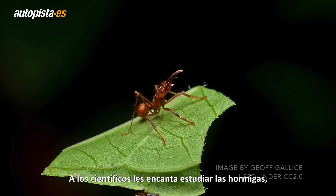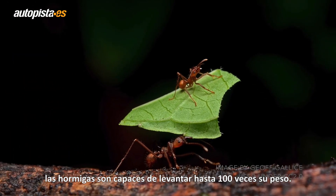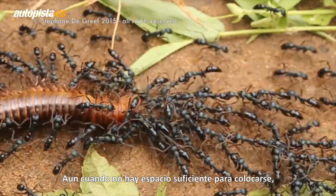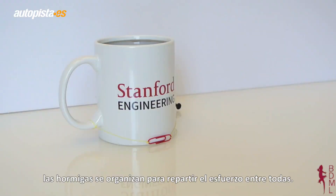Scientists love studying ants. Known for their impressive strength, ants can lift over 100 times their own weight. Here, a swarm of ants works together as a team to move a giant millipede. With no space to grab onto, the ants make strong chains by grabbing onto each other.